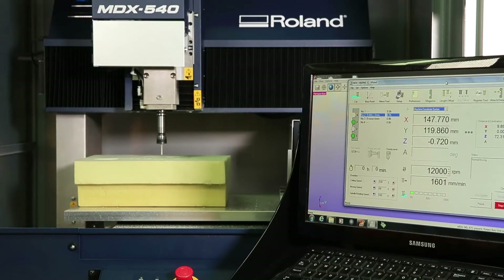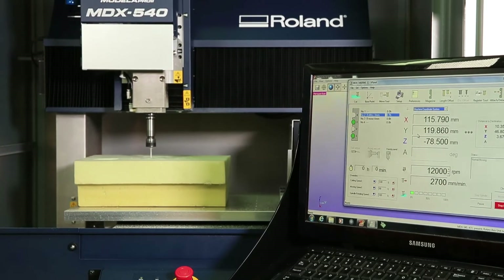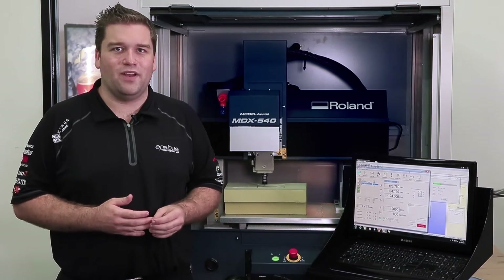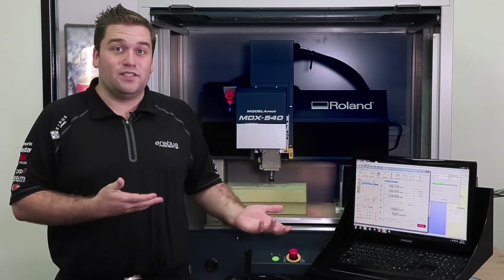We also use Roland's MDX 540, which, similar to the other rapid prototyping machines, provides a big advantage to us here at Erebus Motorsport. We're able to use this machine for a wide range of production items, particularly for the production of composite components.